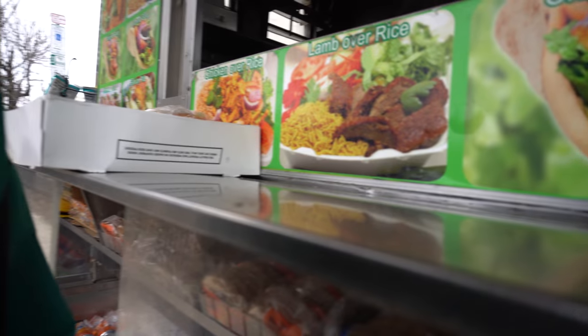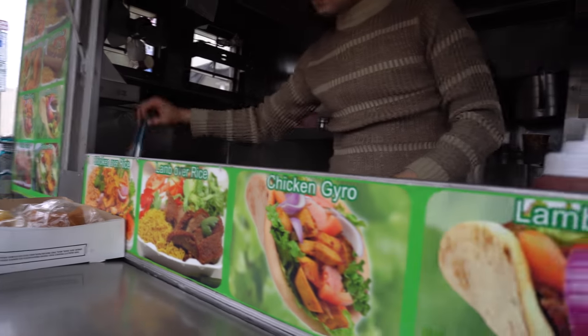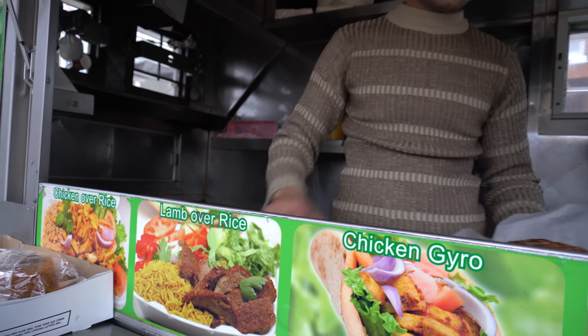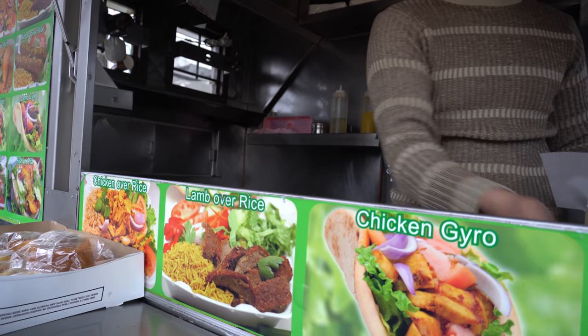So the first thing you have to do when you get to Philly is to get the food right. For me, it's getting a Philly soft pretzel in the morning. And of course, for other people, they want their hoagie and cheesesteak. So let's check out just how you get them.